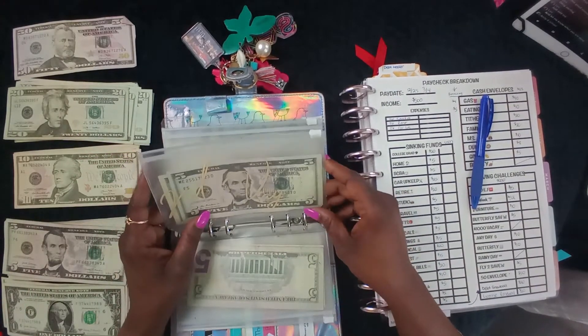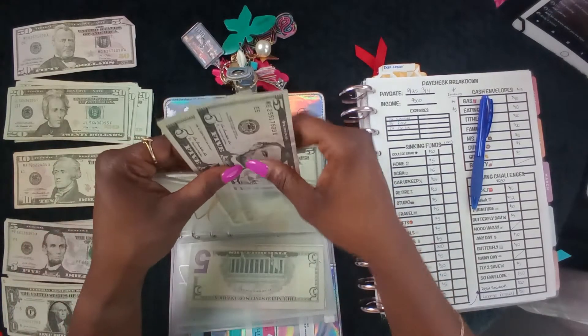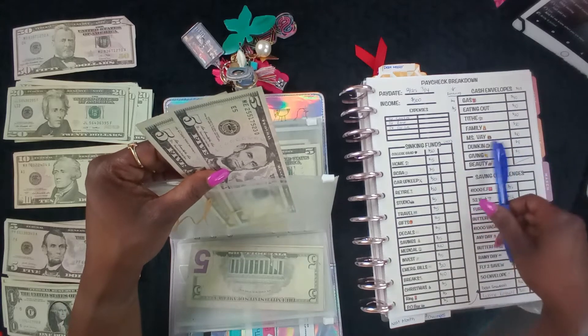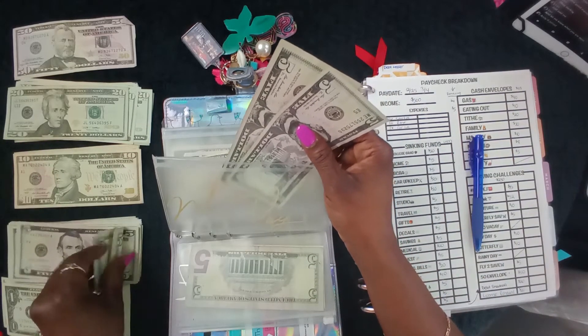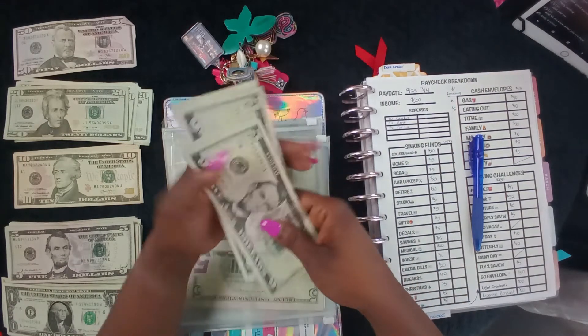For Miss Vay we have ten left over, and we're gonna add ten more. We'll do two fives. So now we've got five, ten, fifteen, twenty dollars in the Miss Vay envelope.